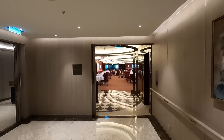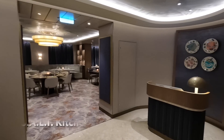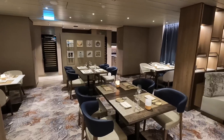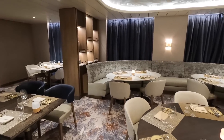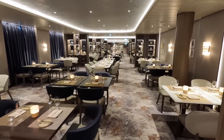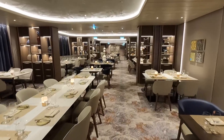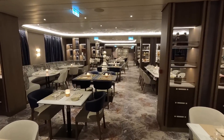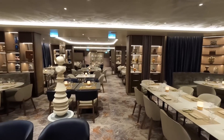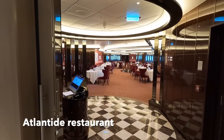Heading to the aft part of the ship you find two restaurants back here in this complex — Atlantide and Salt Kitchen. Salt Kitchen is part of the salt culinary program onboard Silversea ships. This restaurant has a menu that changes every day, reflecting the cuisine of the ports that you visit and the regions where you're sailing. And Atlantide is the main restaurant onboard the ship.